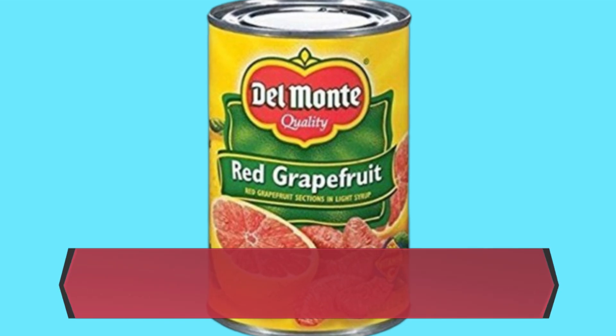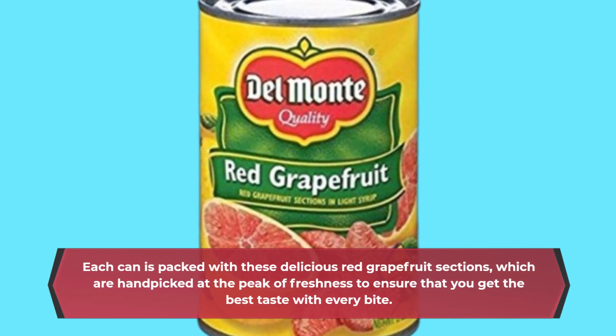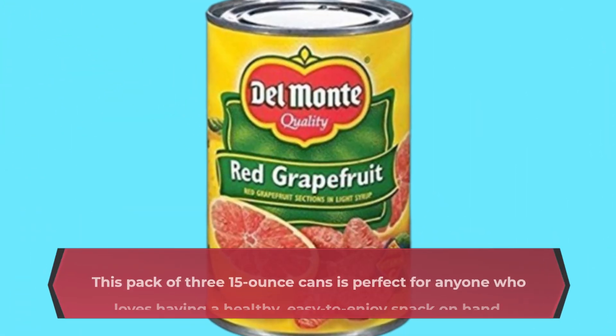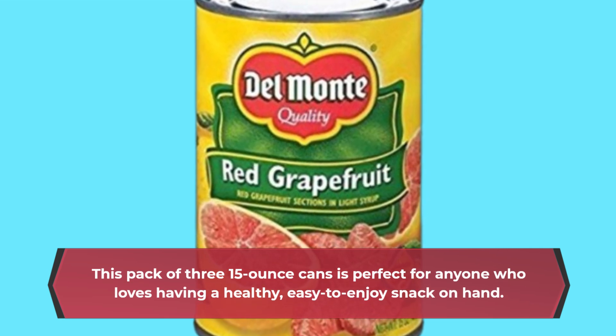Each can is packed with these delicious red grapefruit sections, which are hand-picked at the peak of freshness to ensure that you get the best taste with every bite. This pack of three 15-ounce cans is perfect for anyone who loves having a healthy, easy-to-enjoy snack on hand.